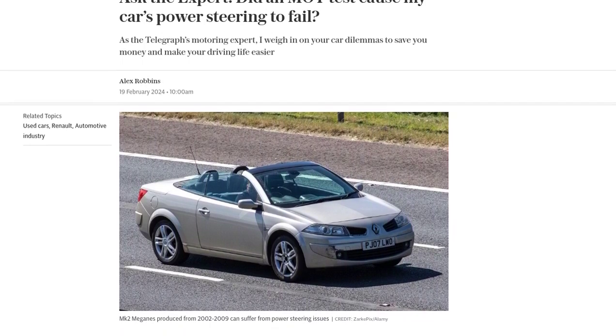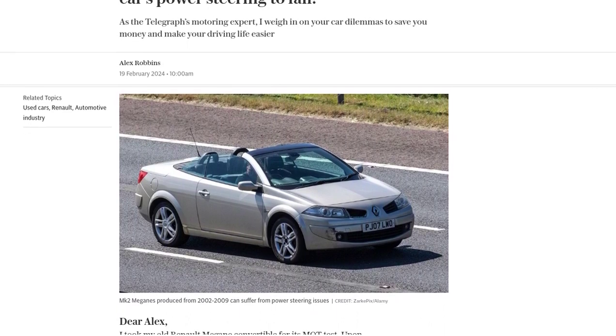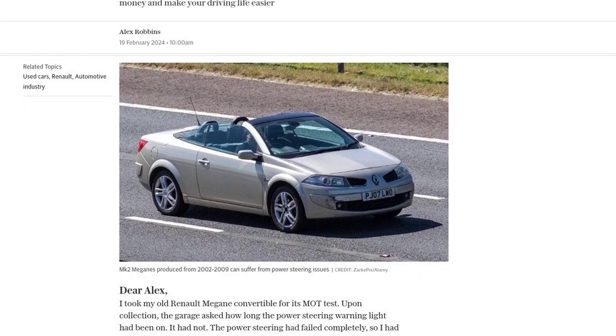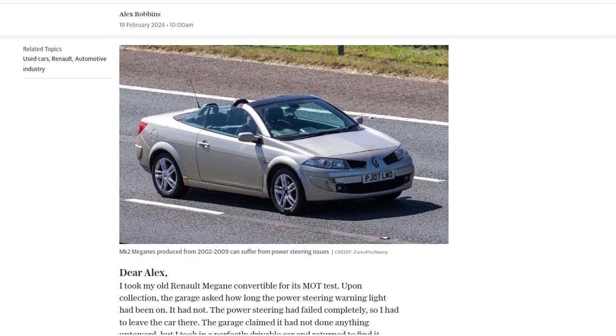One car owner, VT, recently took their Renault Megane convertible for its MOT test. But when they went to collect it, they were shocked to find that the power steering had completely failed. The garage claimed they hadn't done anything wrong, but VT was left wondering if they were to blame.